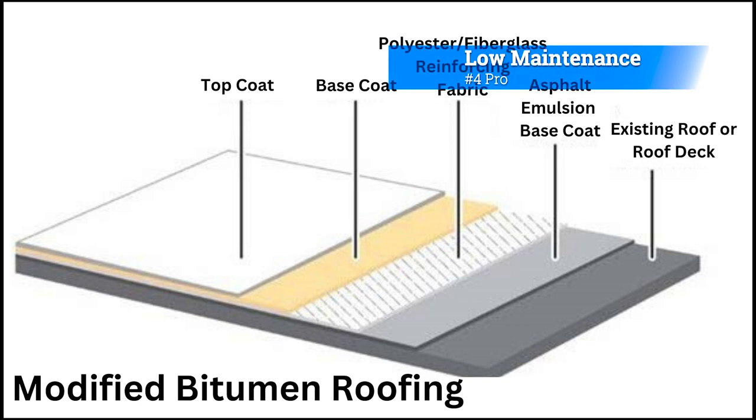Pro 4: Low Maintenance. Modified Bitumen requires minimal maintenance, making it a cost-effective option over time. With proper installation, it can last up to 20 years.